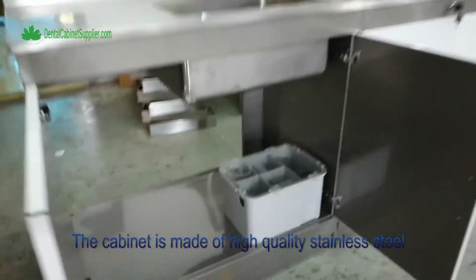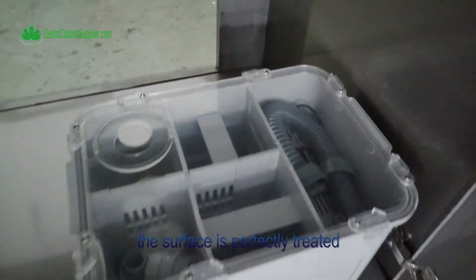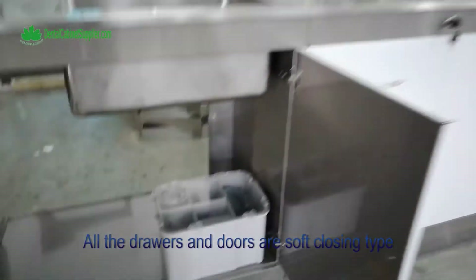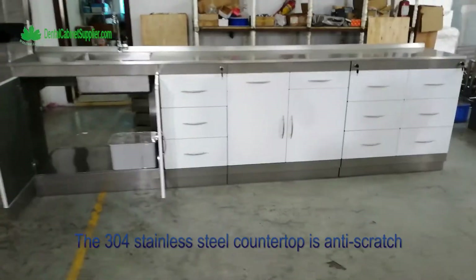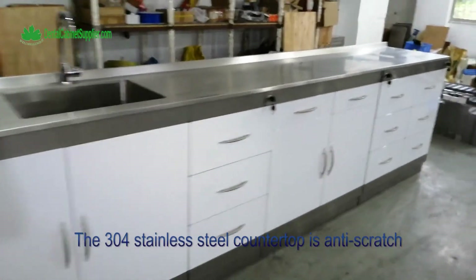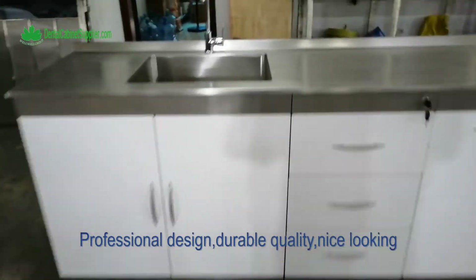The cabinet is made of high-quality stainless steel and the surface is perfectly treated. All the drawers and doors are soft-closing type. The 304 stainless steel countertop is anti-scratch — professional design, durable quality, and nice looking.